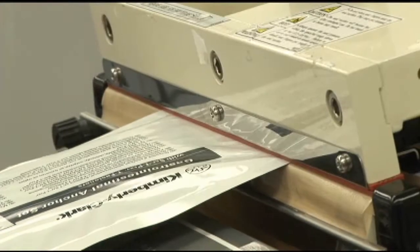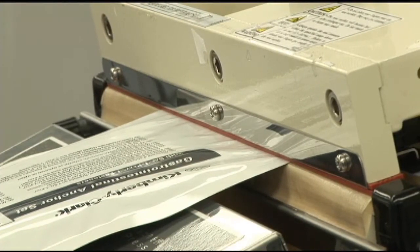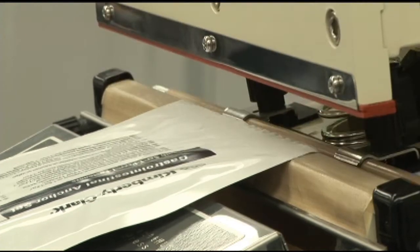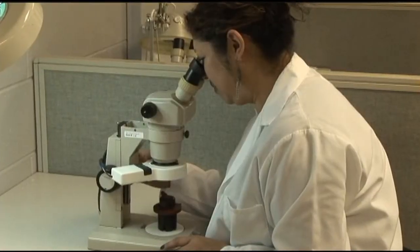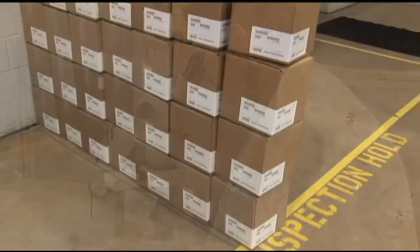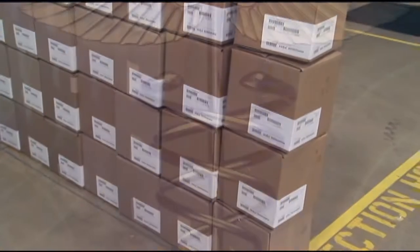offer our customers a wide range of solutions and guarantees that they will receive the lowest cost options with perfect quality, flawless compliance, and exceptional traceability.